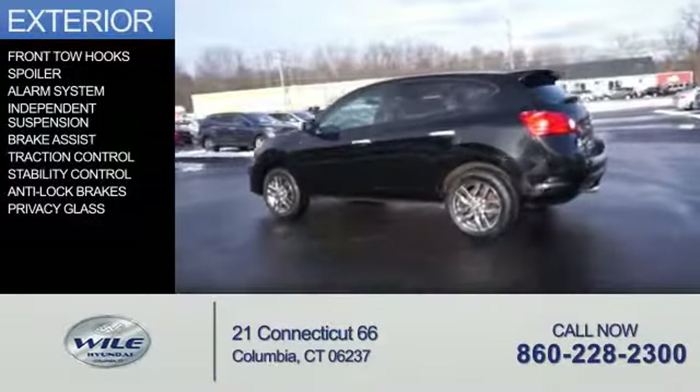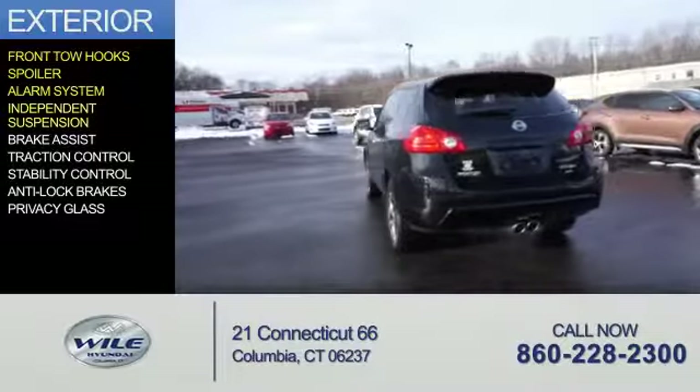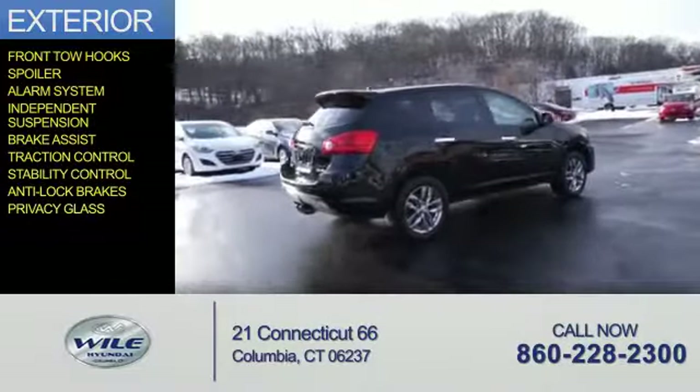The features include front tow hooks, a spoiler, an alarm system, independent suspension, brake assist, traction control, stability control, anti-lock brakes, and privacy glass.